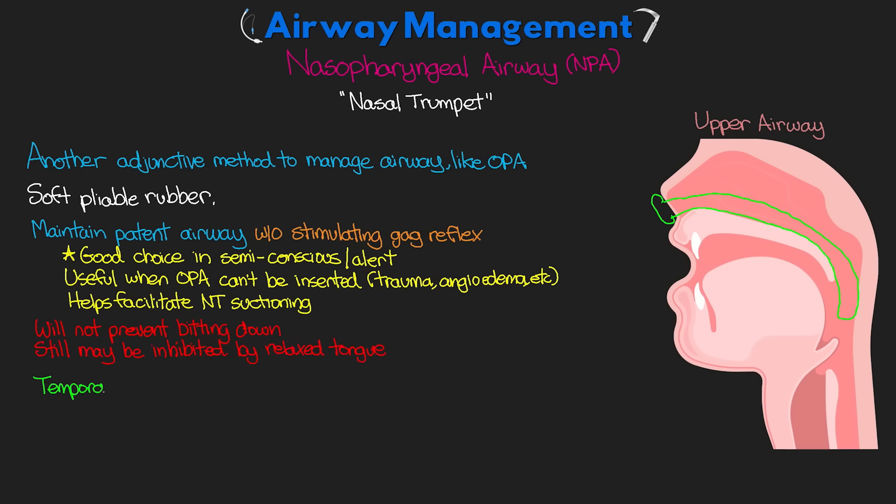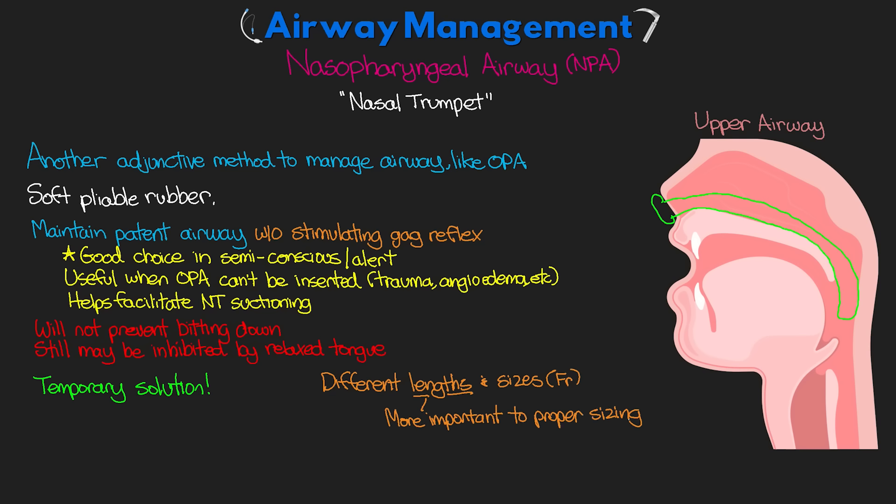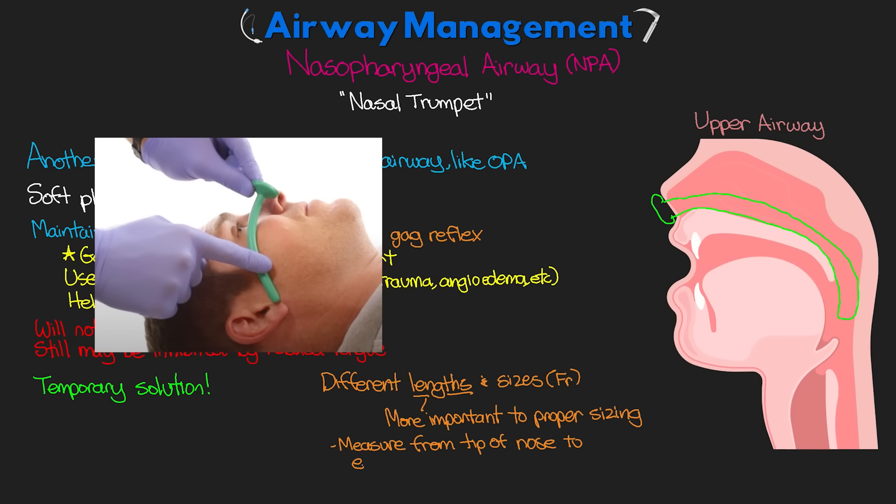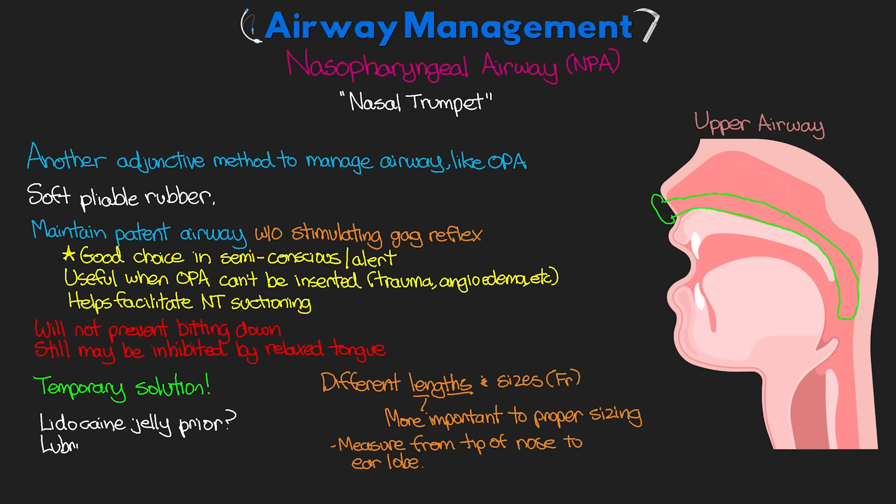Like the OPA, the NPA is a temporary solution. They come in different lengths and sizes on a French scale, although length is a more important factor to proper sizing than the tube diameter itself. To get the correct length, measure from the tip of the nose to the earlobe. Prior to insertion, lidocaine jelly can be used, followed by a lubricating jelly for insertion. The bevel end should be facing the septum when inserting, and the flange of the NPA will rest right up against the nare once fully inserted. Because of the route of insertion, there is risk of nasal trauma and bleeding.